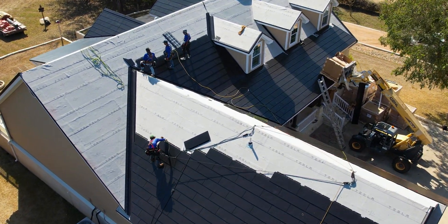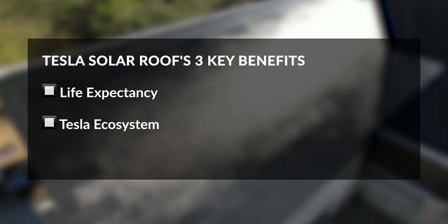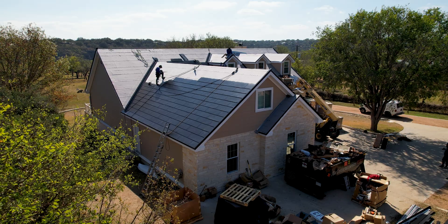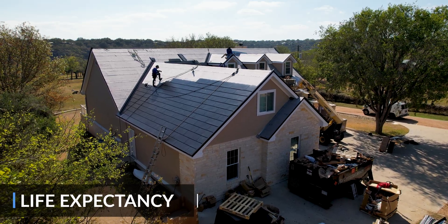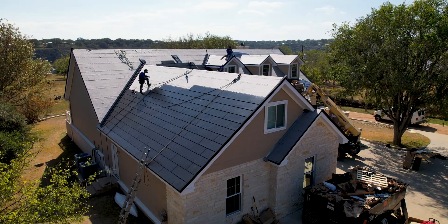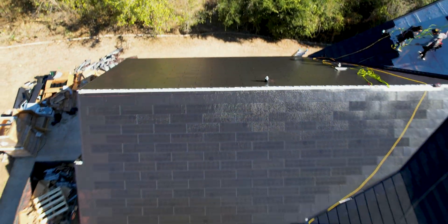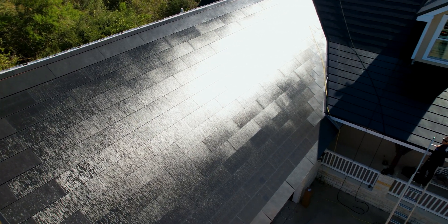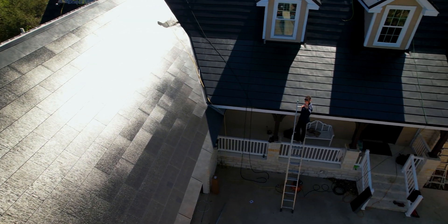The benefits of a solar roof can primarily be boiled down to three things: life expectancy, being a part of the Tesla ecosystem, and a premium look and feel. Starting with life expectancy — V3R is best in class in all primary roof material certifications. It comes equipped with a Class A fire rating, Class F wind rating, and Class 4 hail rating, as opposed to the Class 3 hail rating of V3.